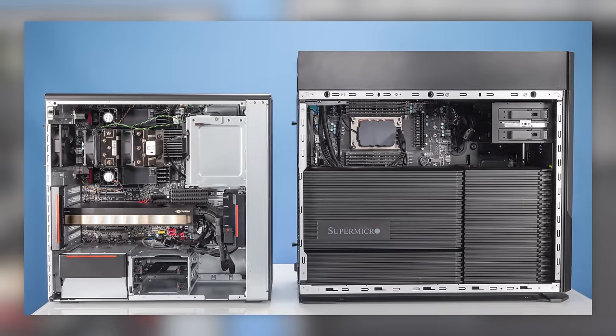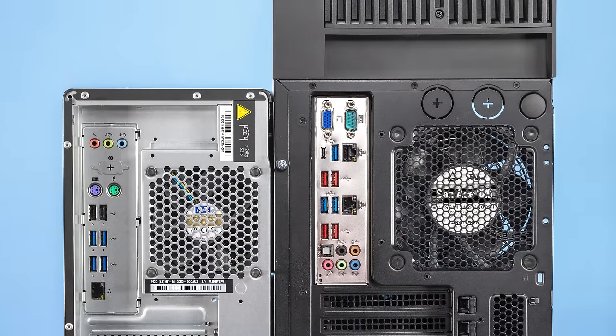A lot of people will tell you that these two systems are basically the same, except one's from Lenovo and one's from Supermicro. But having tested both for a little while, I can definitely say that there is a clear winner in my mind. Before we get started, a disclosure: we did get both these systems from Lenovo and Supermicro because this is like $30,000 to $40,000 worth of workstation behind me, and we frankly couldn't just go and buy those just for a video.